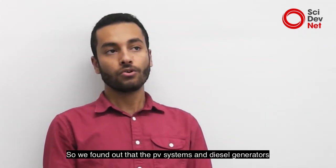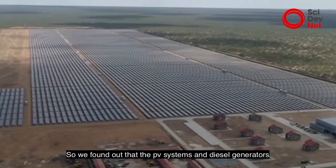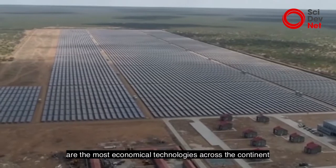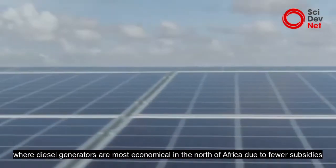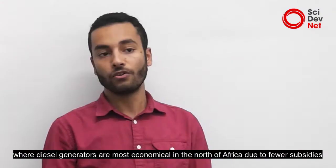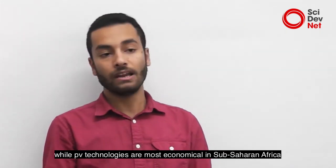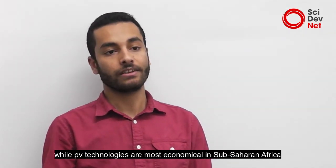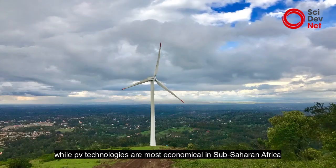We found out that PV systems and diesel generators are the most economic technologies across the continent, where diesel generators are most economic in the north of Africa due to fuel subsidies, while PV technologies are most economic in sub-Saharan Africa.